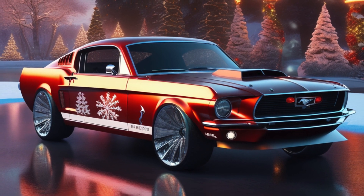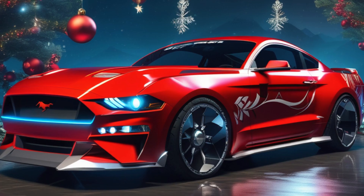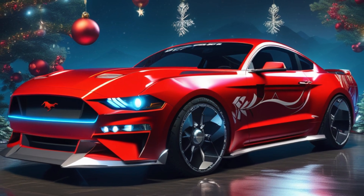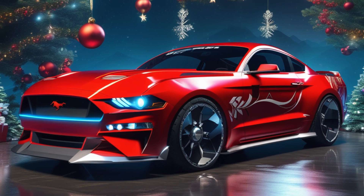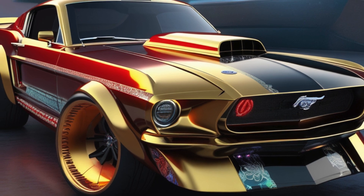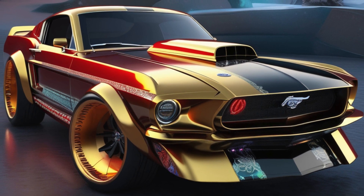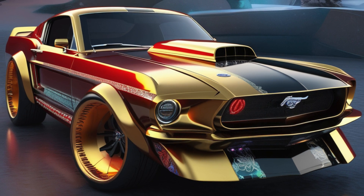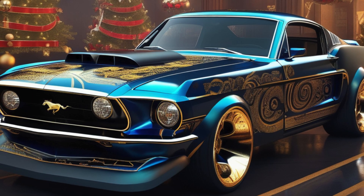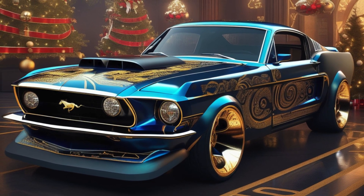But wait, there's more. Inside, we've gone all out on the holiday cheer — plush leather seats with trimmings fit for a king, or even old St. Nick himself. And to really get you in the Christmas mood, we've added some custom touches, like a dashboard full of festive jingle bells. Ding-a-ling, my friends!